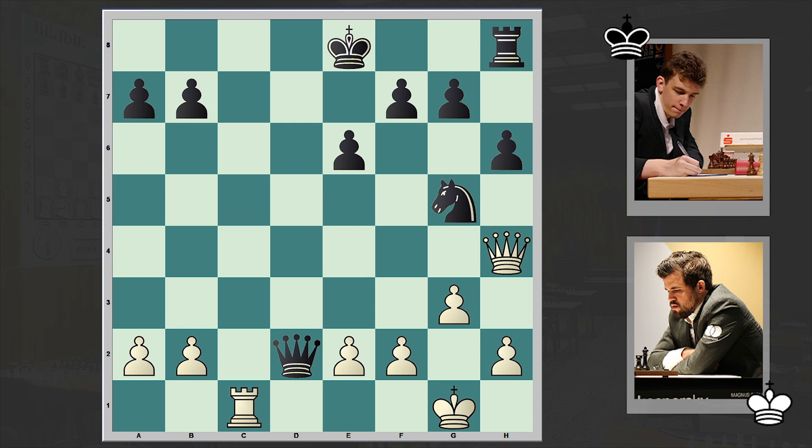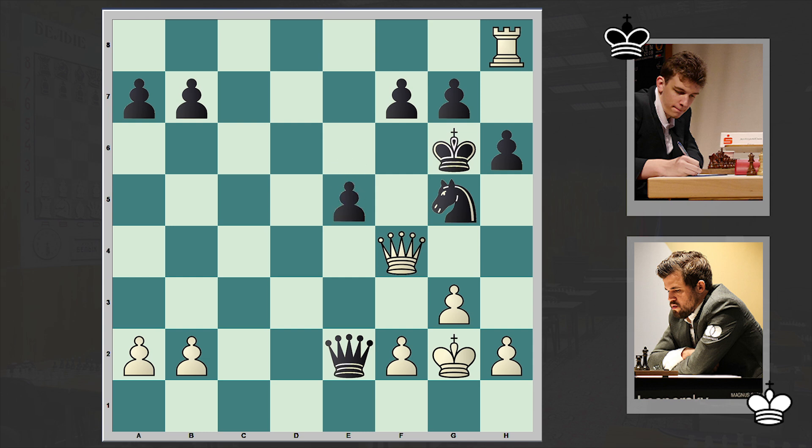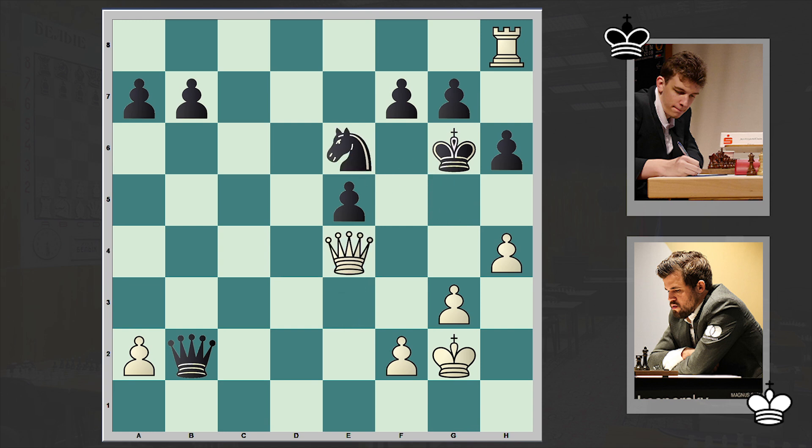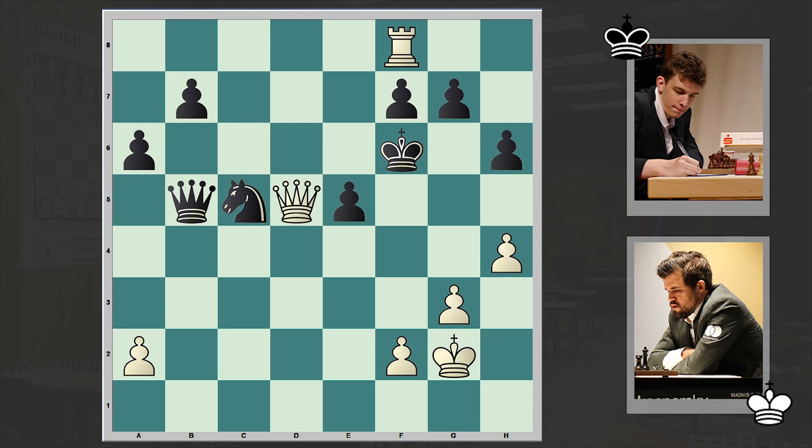Nxg5 by Duda. Rc8 check, Ke7, and White won the exchange. Qxe2 check — now the Black King is becoming an easy target. Kg2, e5, Qe3 — of course the exchange favors White. H4, Nxe6, Qe4 check, Qb5. Let's see how Carlsen realizes the advantage: Qd5, a6, Rf8 — and Black resigned. The pawn on f7 is hanging. If Nxe6 then check, and then Rf7, Rb7 — total destruction. That's why after Rf8, Black resigned.